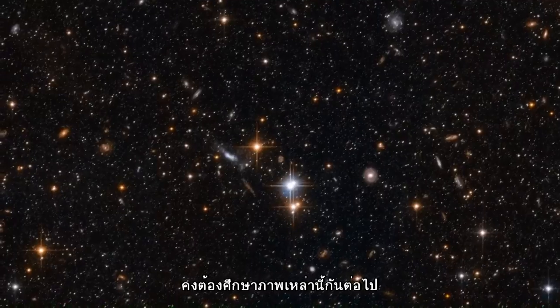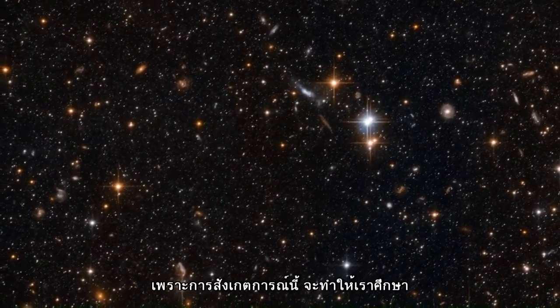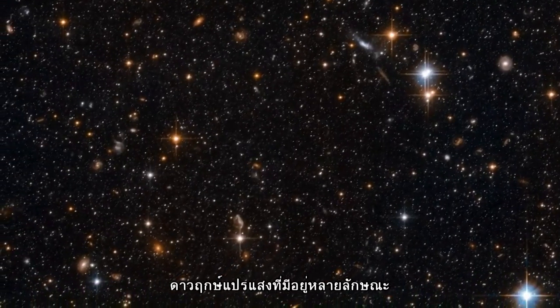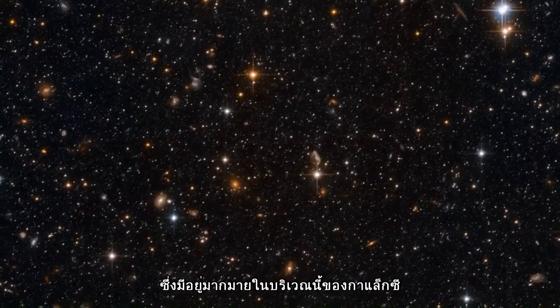Busy as these images look, we're only in the outskirts of the Andromeda galaxy here. That's because these observations were made in order to study a particular type of variable star that is common in the outer reaches of galaxies.